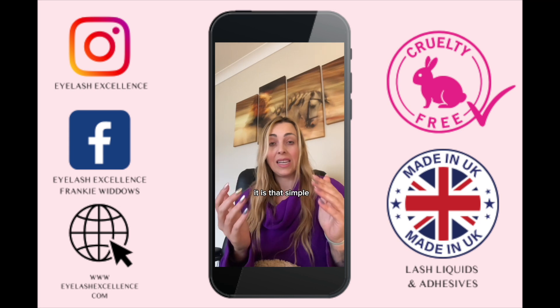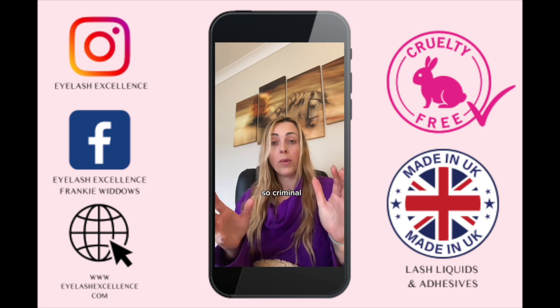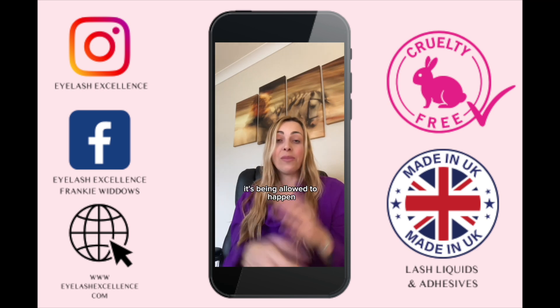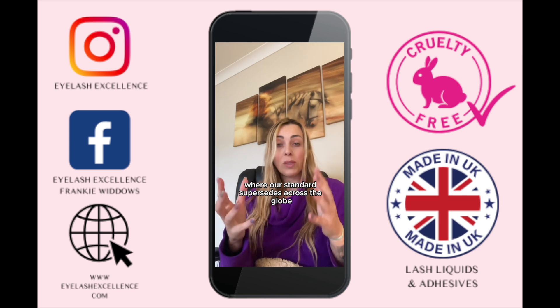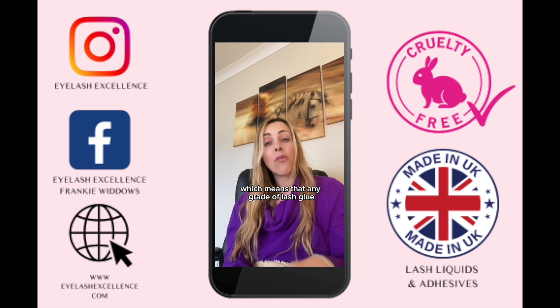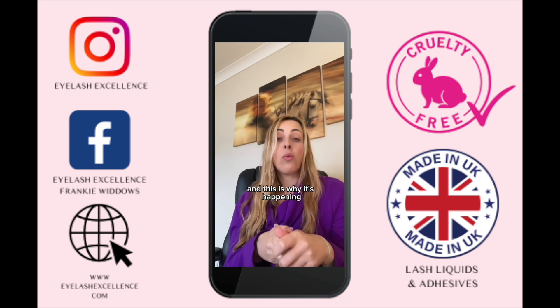Instead, they are simply bottling industrial glue and selling it to be used to stick lashes on people. It's that simple and actually really scary. This is essentially criminal, but with no overarching agency to police it, it's being allowed to happen — and even in the UK, where our standards supersede those across the globe, lash glue is not yet classed as a cosmetic product, which means any grade of lash glue can come in and be sold.